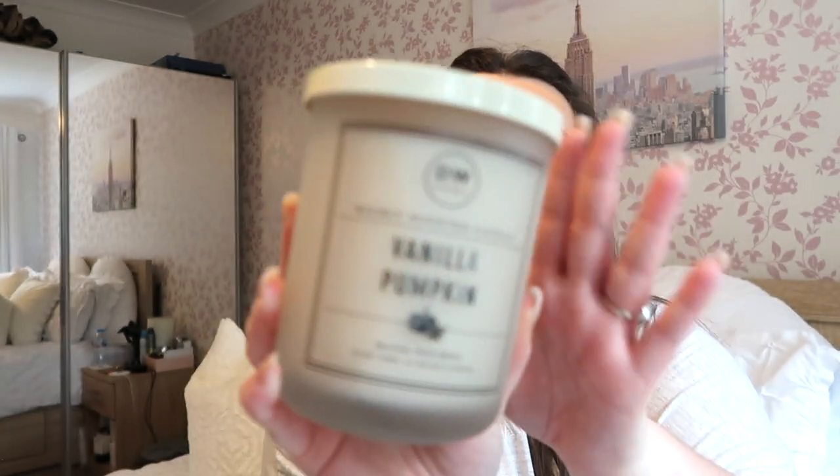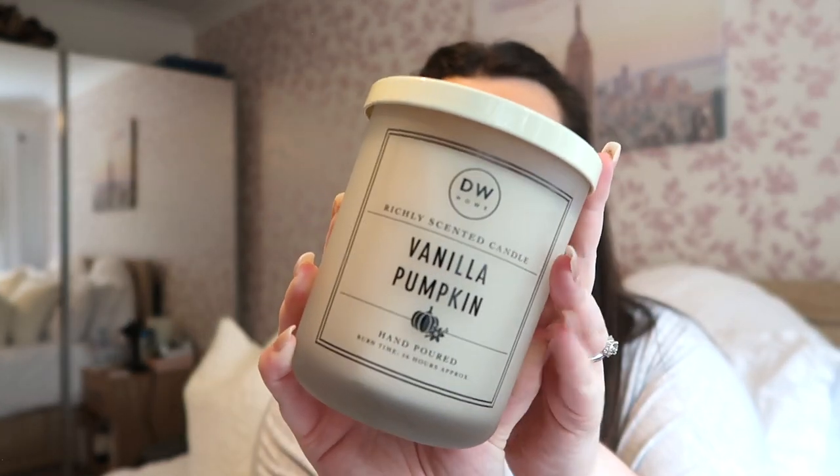One of my favourite candles at this time of year is the Vanilla Pumpkin from DW Home — they make the most amazing candles ever. They did sell this on the TK Maxx website a couple of weeks ago, so keep an eye on the website if you can't get to a store, as they add things daily and things sell out really quickly. Check every morning and lunchtime just in case. I am so excited to get this lit on the first of September.